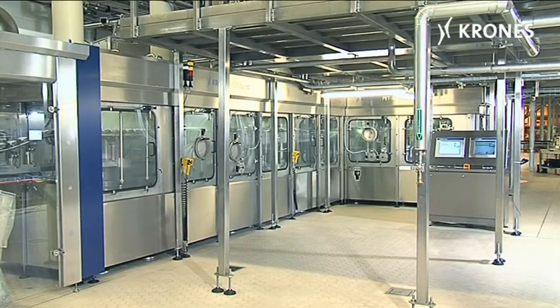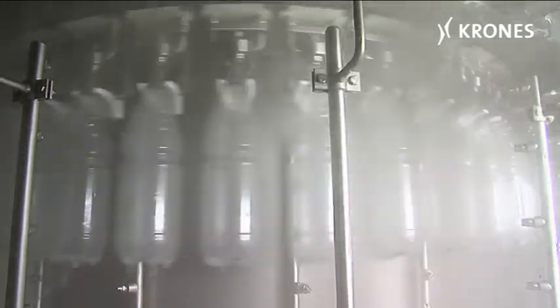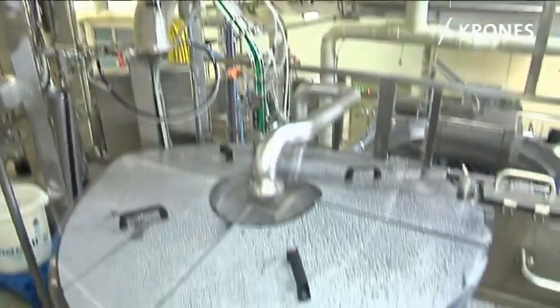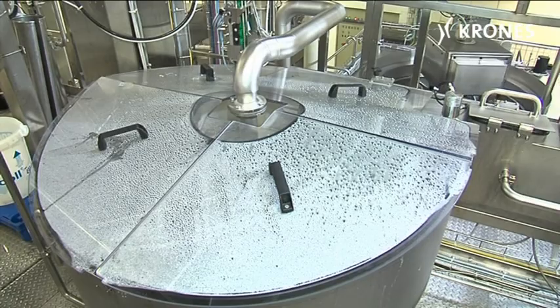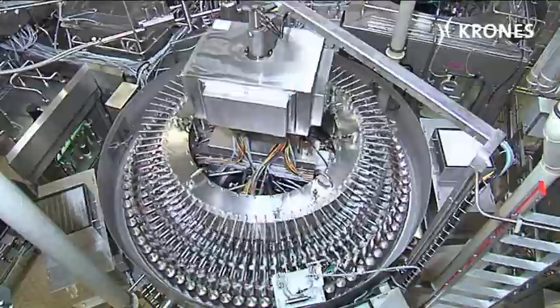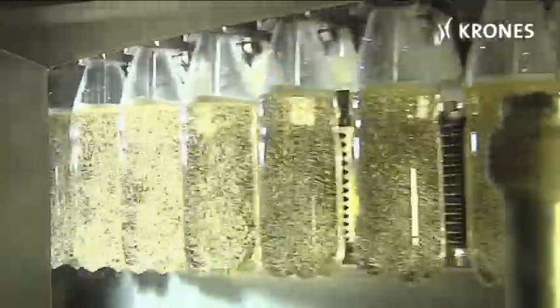The PET-Asept line sterilizes the containers in the Variodes sterilizer using peracetic acid. Two closure disinfection units also use peracetic acid to sterilize the flat caps. The volumetric VODM PET filler is a full jet model, enabling carbonated products to be dependably bottled as well.